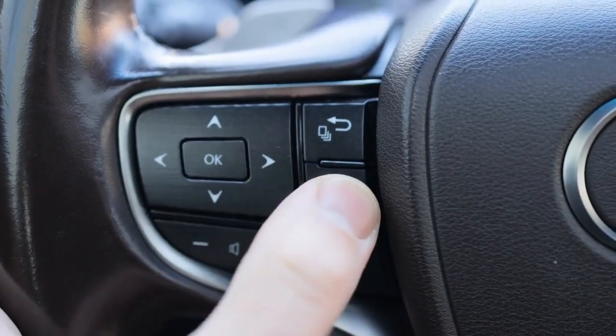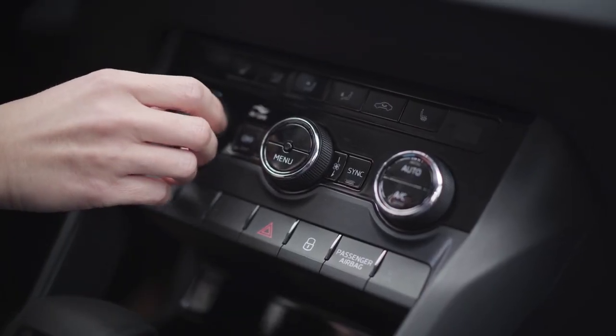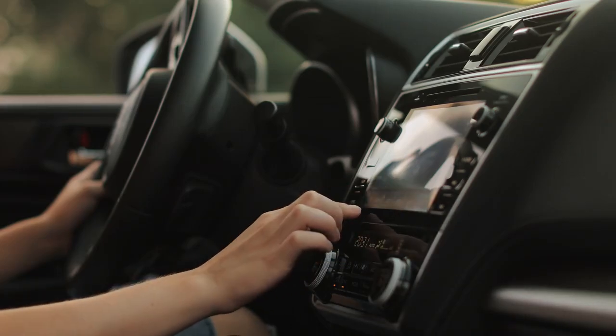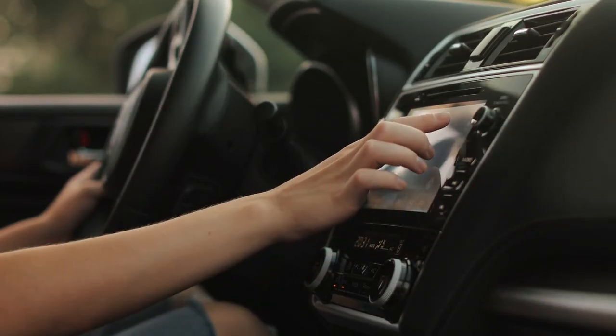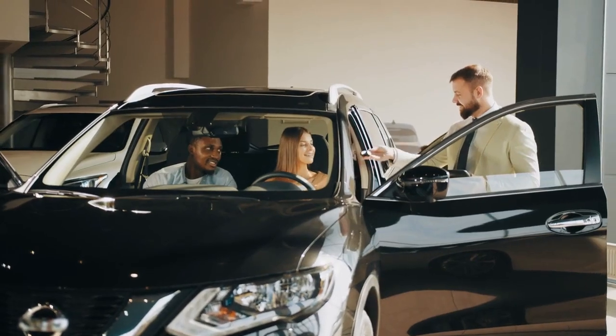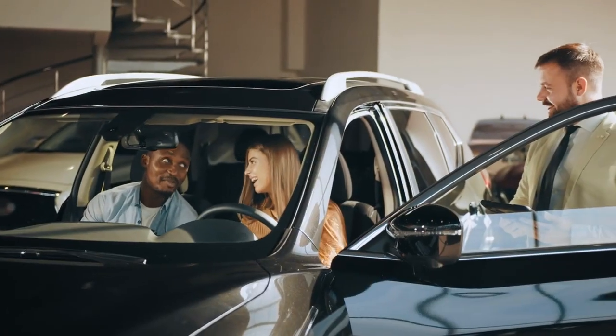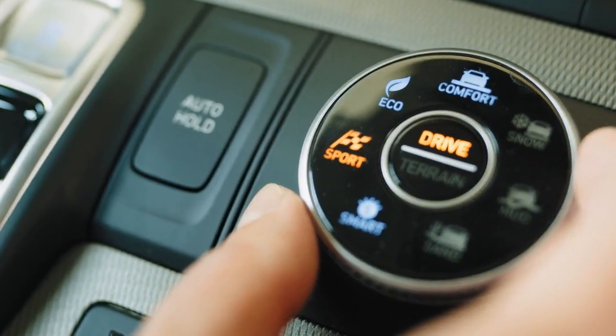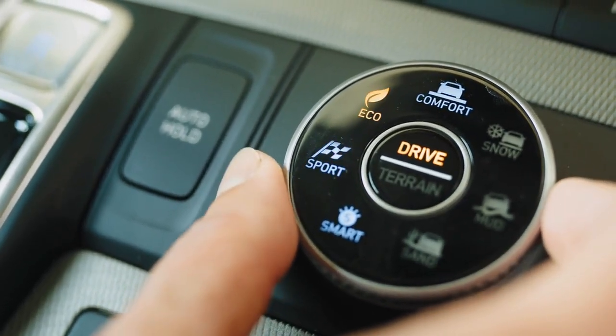Touch vs. Voice: touchscreens remain popular, but voice control is becoming a must-have. Consumers seek systems that allow hands-free operation, keeping their focus on the road. Customizability: users enjoy personalizing their infotainment systems. They want to adjust layout, colors, and functions to suit their preferences.